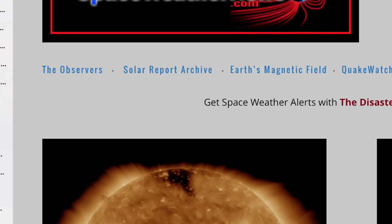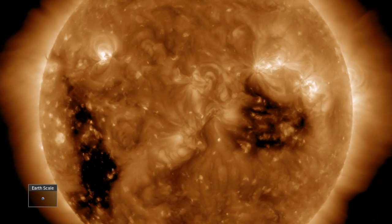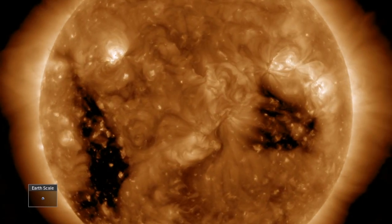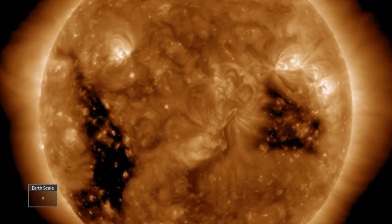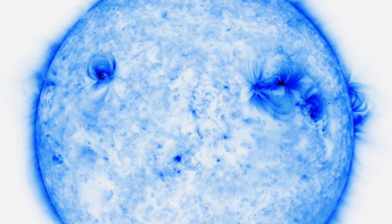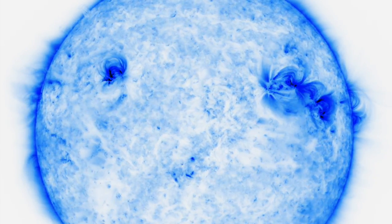We begin over at spaceweathernews.com, finding a pretty calm day. Had some filament instability near the limbs, but the earth-facing longitudes were quiet. When we pull a negative color 171 angstrom view, the dark blue umbral magnetic fields are revealed on the northern hemisphere, each side each with a sunspot group.